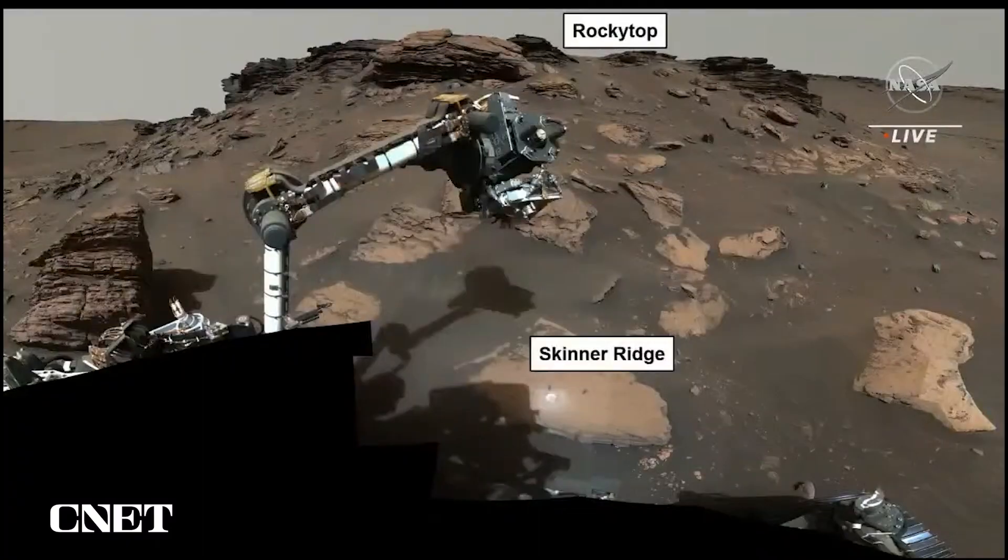These rocks formed in and record conditions of a habitable environment. In this image you can see the layering up on Rocky Top, and I'm showing you this so you can see the rover arm and Skinner Ridge in the lower part of the image. If you look, you'll notice there is an abrasion patch — a very light-colored circular feature in that rock that I'm going to zoom in on now.